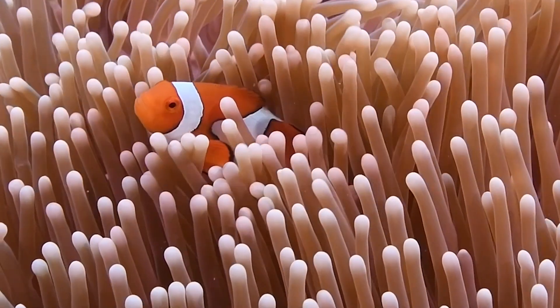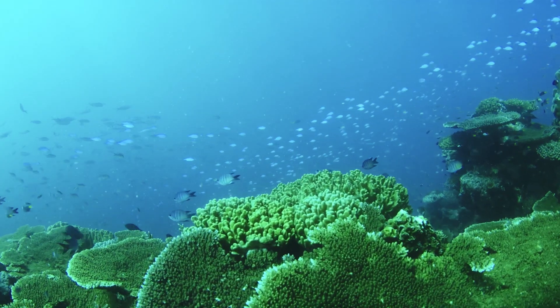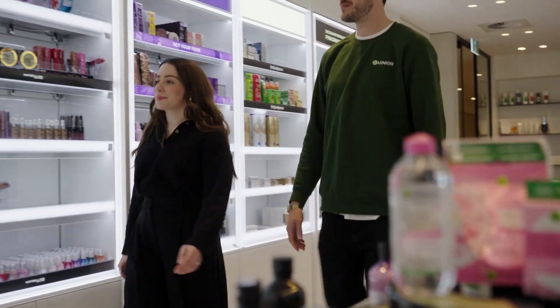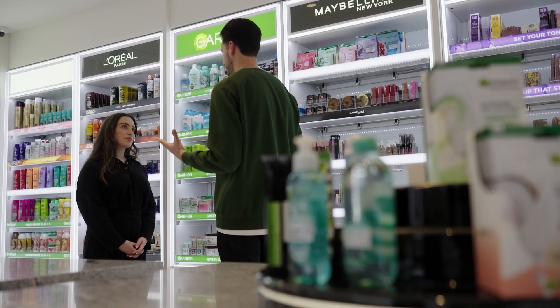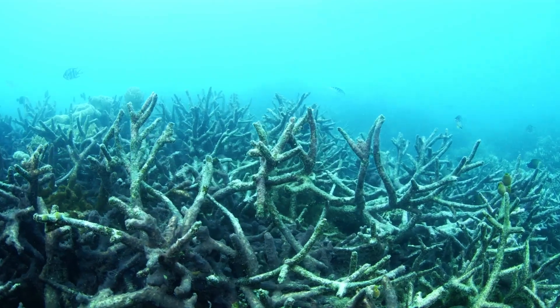A really high volume of our ingredients actually come from nature, so that is really why we've had such a long-standing commitment to biodiversity and to broader sustainable development outcomes. The biodiversity crisis is so significant now that companies like ourselves need to go beyond our own footprint and start regenerating and restoring degraded landscapes beyond our own backyard.